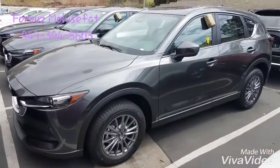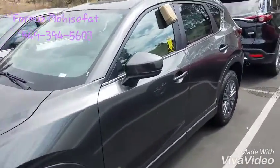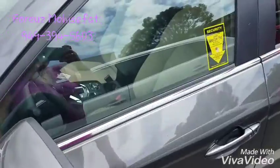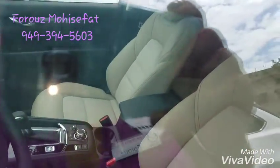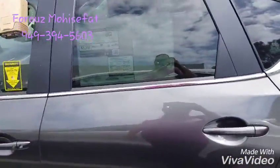And then I'll show you the color on another vehicle. The vehicle you see right here is a 2017 CX-5 Touring with preferred package. They come with either black interior or the color you just saw.